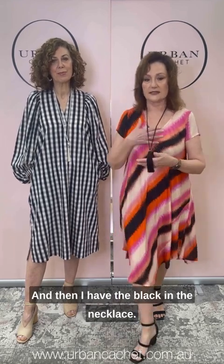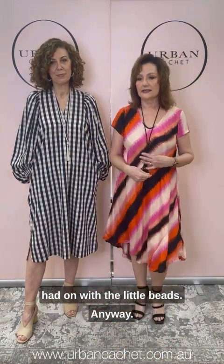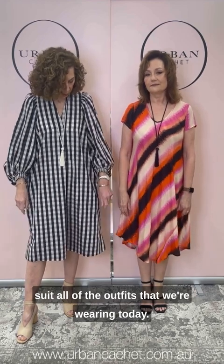I have the black necklace — the one with the little beads that Teresa had on — and I've got the cream on as well. You can see this necklace really just suits all of the outfits that we're wearing today.